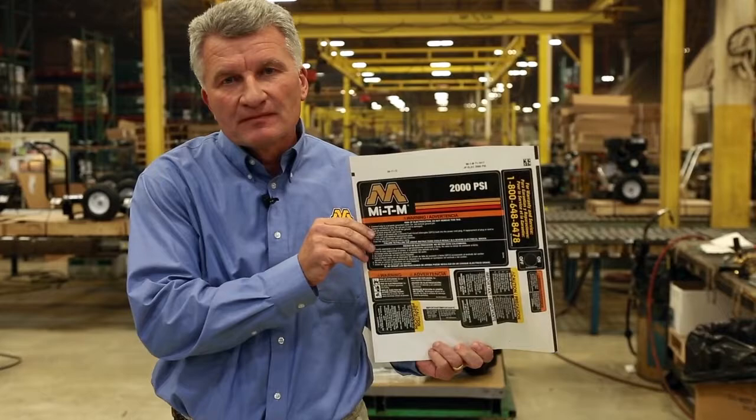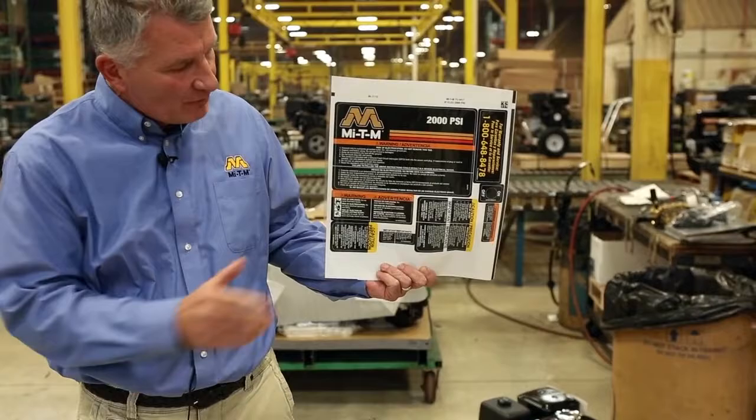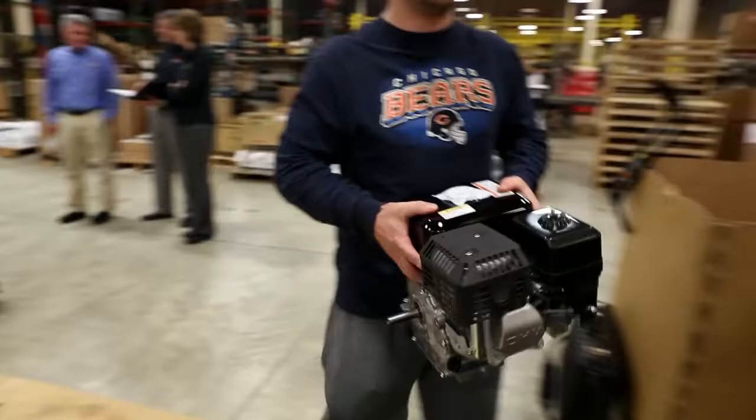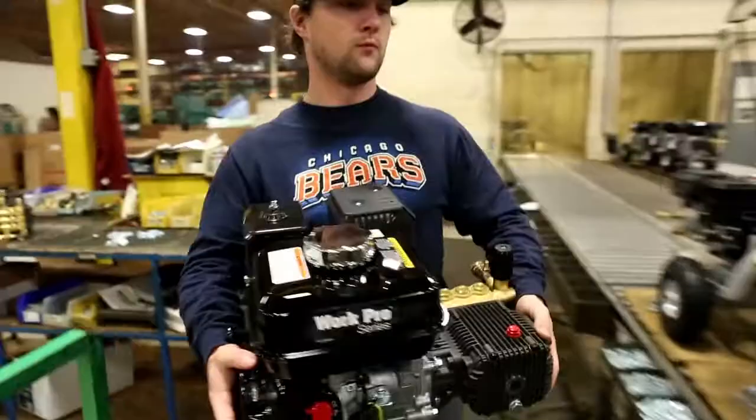There were times where we had a lot of waste if a decal would have to change. Now, working with Duramark, we're able to create a kit that is specific to that unit. Here's a great example of a kit that we use in a pressure washer application — we actually use the 2,000 PSI rating which is specific to that pressure washer, including the operation, safety, and warnings information for that unit and that unit only.